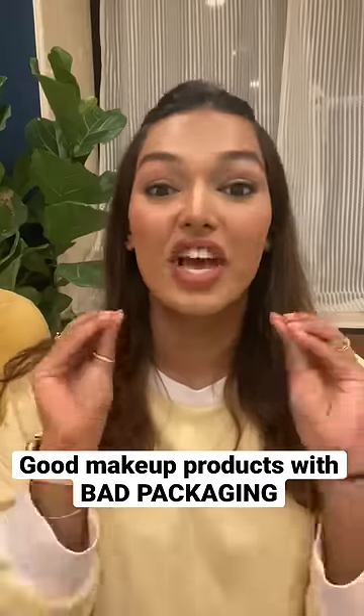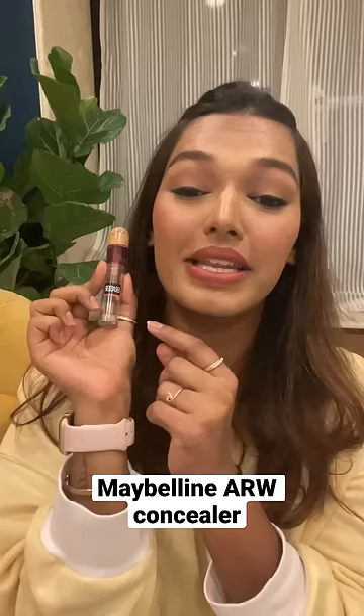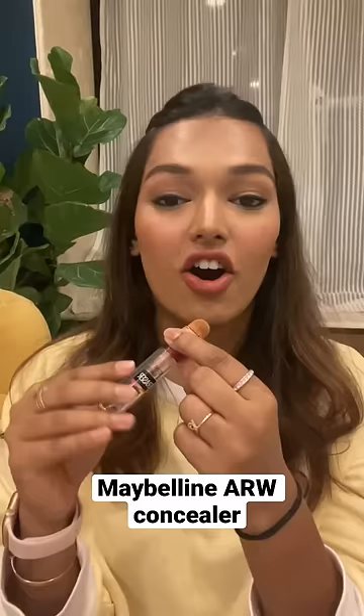Good makeup products which have really bad packaging. The first one has to be the Maybelline Age Rewind Concealer. You can see how much I have used it — I like this concealer so much. But its packaging is so bad that half of the product is absorbed in the sponge, and half of the time it goes everywhere. I really wish it came in a normal wand packaging.